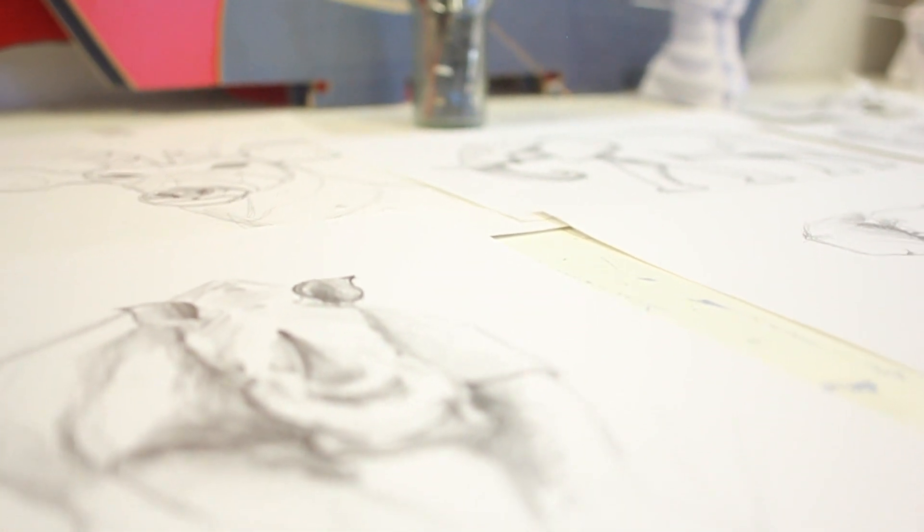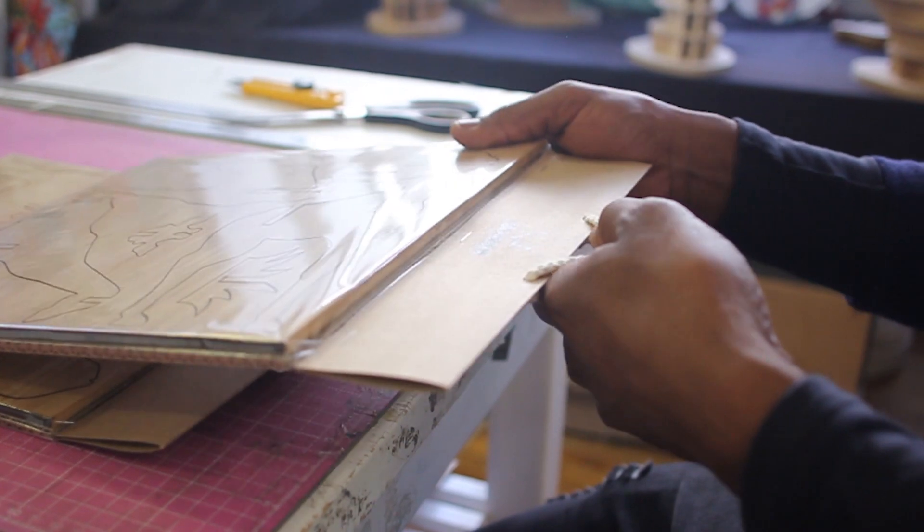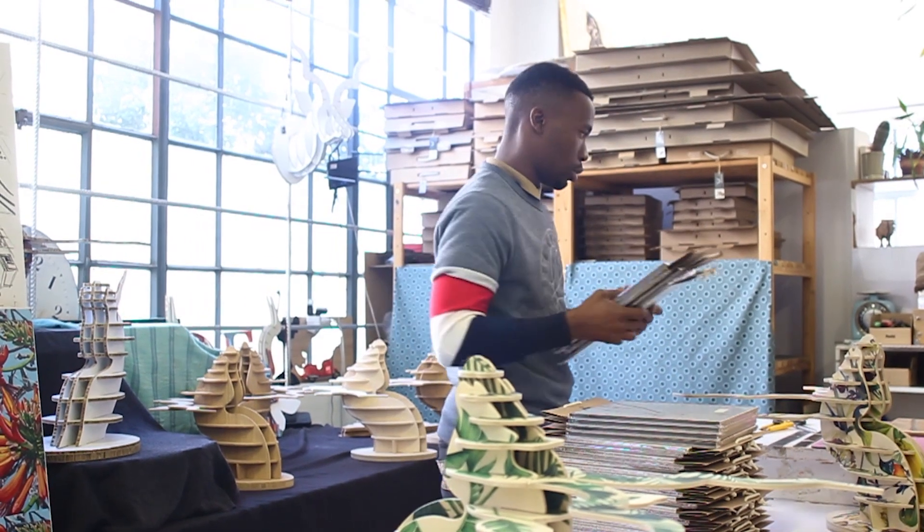I had to figure out how to get things cut and how to package them — initially it was quite a process. Once I got the kudu right, I moved on to the elephant and the rhino, and now I can literally create a new animal head within a week or so.